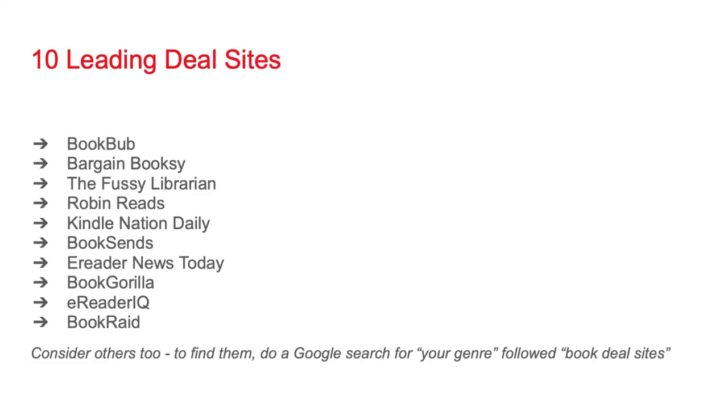Here are 10 leading deal sites. In no way is this a list of every deal site available — you should definitely consider others too. Various sites specialize in certain genres. To find them, do a Google search for the name of your genre followed by 'book deal sites' and see what comes up. You're going to want to look for sites that display some sort of a numerical indication of how large their reach is for your genre.